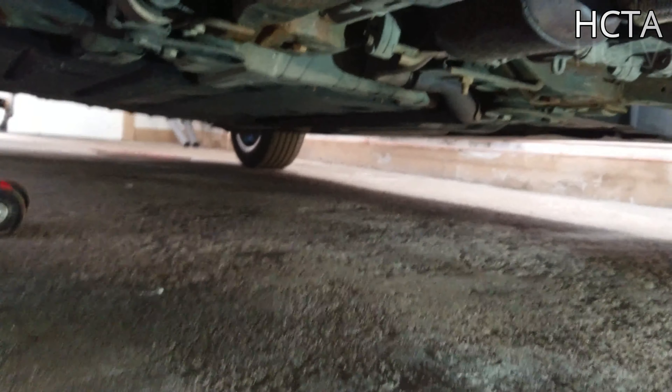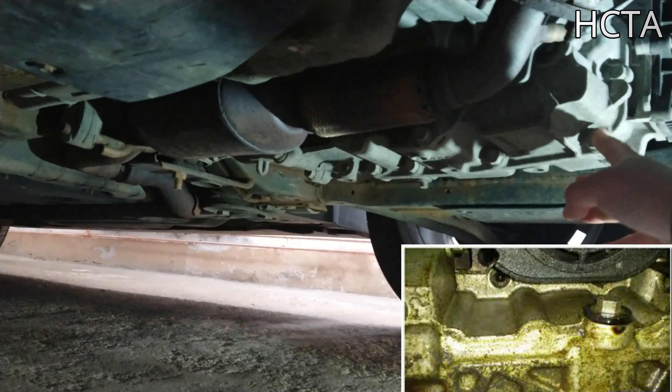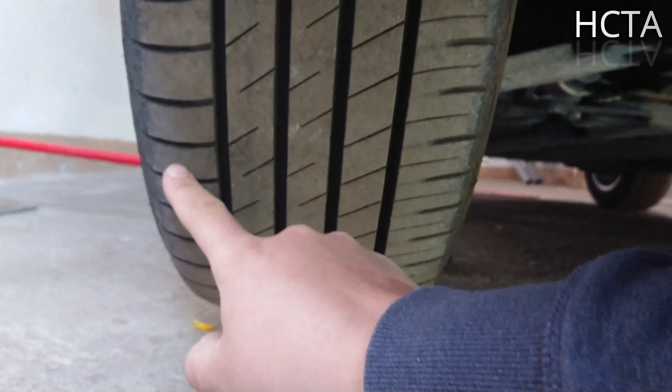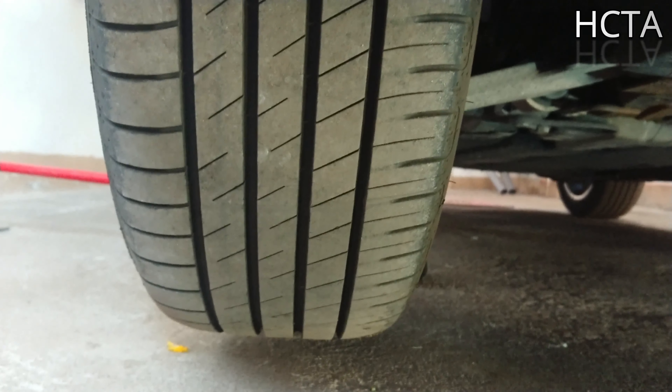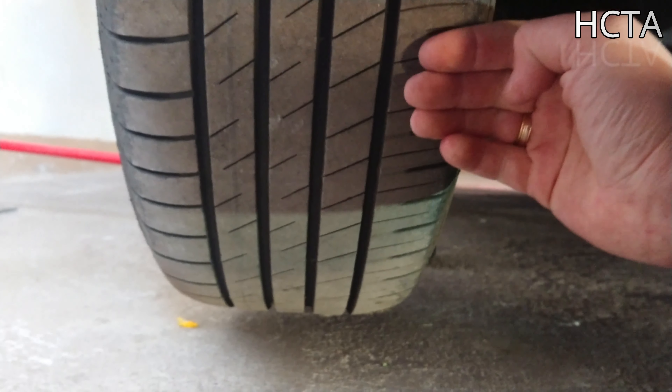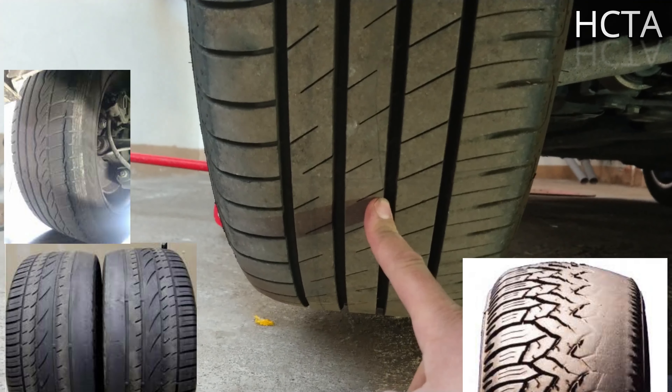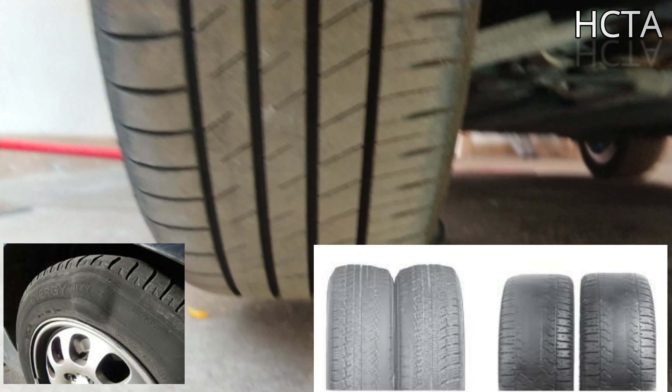También echad un vistazo en la caja de cambios, que no pierda ningún tipo de aceite y que esté todo seco. Una vez que estáis abajo, podéis echar un vistazo en el dibujo de vuestro neumático. Comprobad que un lado no está comido, el otro no está comido, y en el centro no está comido; entonces está en perfecto estado. Si veis que está comida la goma, hay algún tipo de problema y habrá que preguntar qué ha pasado y por qué está así.